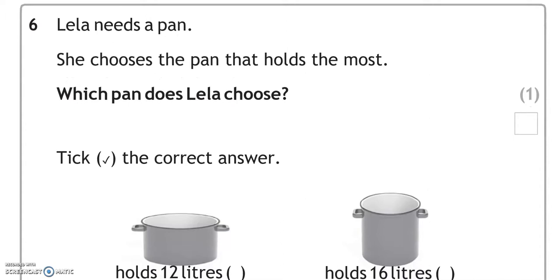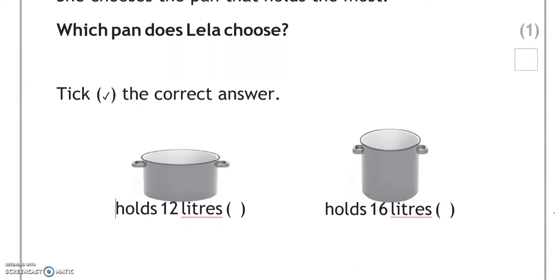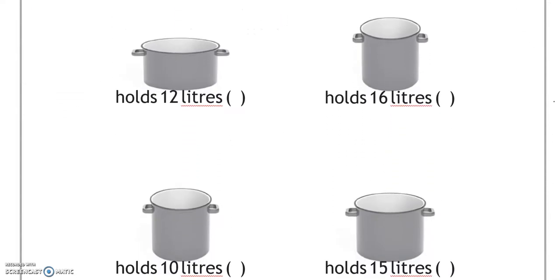Lila needs a pan. She chooses the pan that holds the most. Which pan does Lila choose? Tick the correct answer. The first pan holds 12 litres, the second one 16 litres, the third one holds 10 litres, and then 15 litres. The biggest number out of the four is 16, so we're going to tick this one because this pan will hold the most.